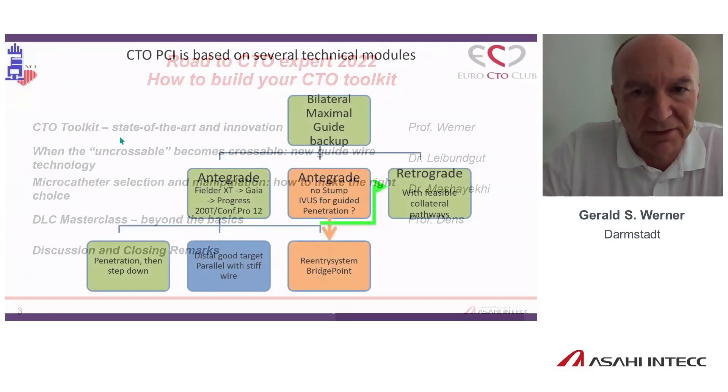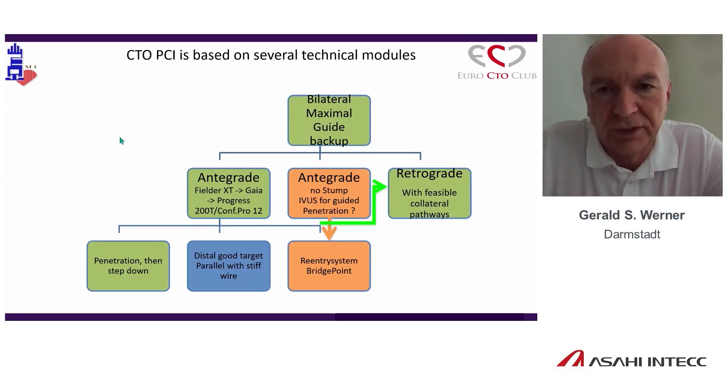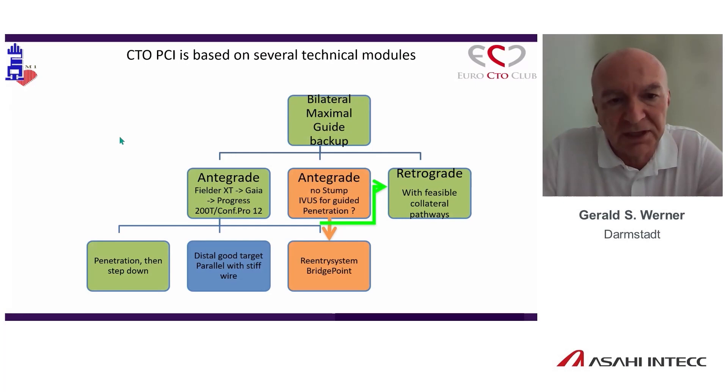I don't like to talk about algorithms. I like to talk about skill sets that we have to use in the procedure. Unlike deciding whether to give anticoagulation with AFib, which way to go also depends on the CTO. What is your favorite skill set? Are you a re-entry person, an IVUS-guided person, or do you prefer retrograde? But to become perfect operators, we need to conquer all parts of these skill sets. Everything is based on the antegrade approach, and we need appropriate tools.